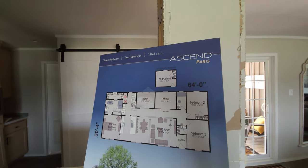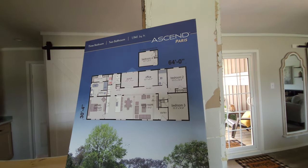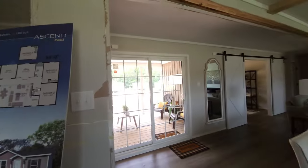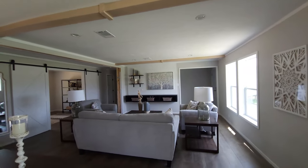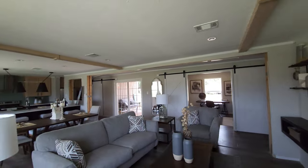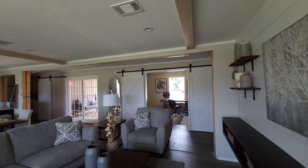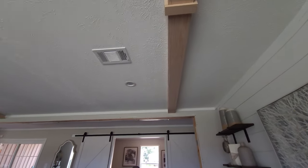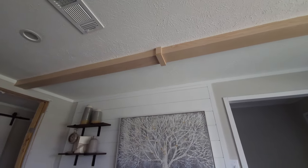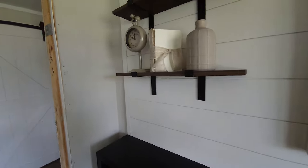Three bedroom, two bath, nineteen hundred and forty-one square feet — this is the Paris, part of Champion's Ascend line. It's 64 feet long and 30 feet wide. Look at that — super nice. So many things here I want to talk about; this home has probably got more interesting details than a lot that we see. I want to tilt up and have you look at these faux beams — lighter-colored wood to offset the white shiplap and black shelving. I really like that.